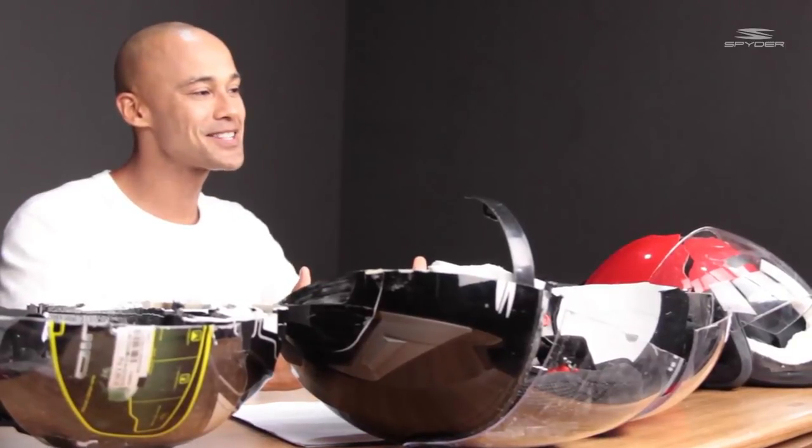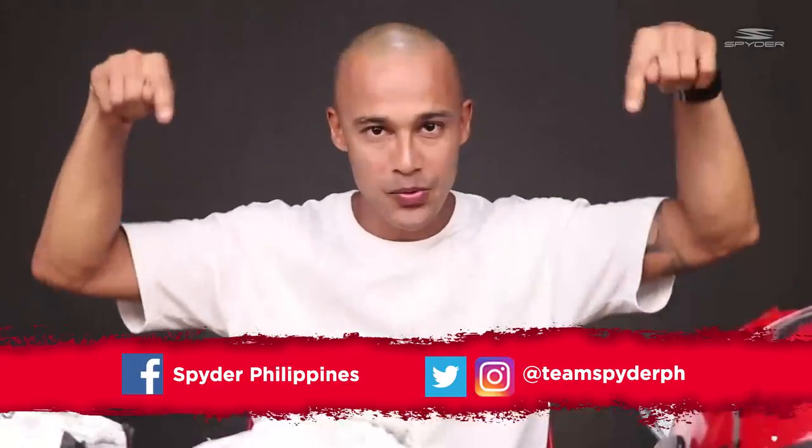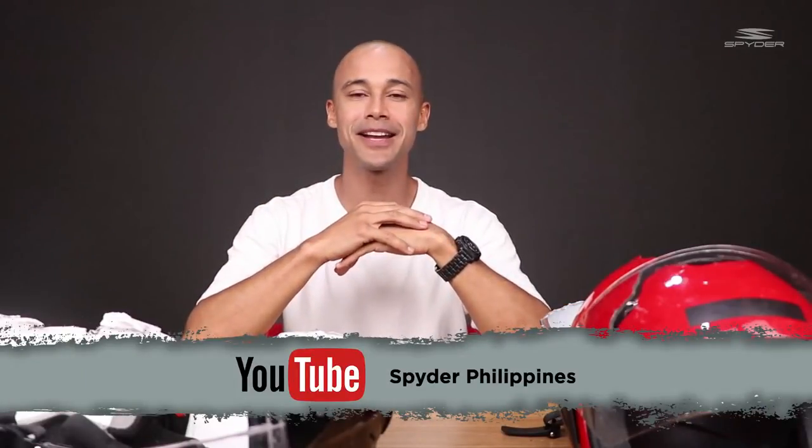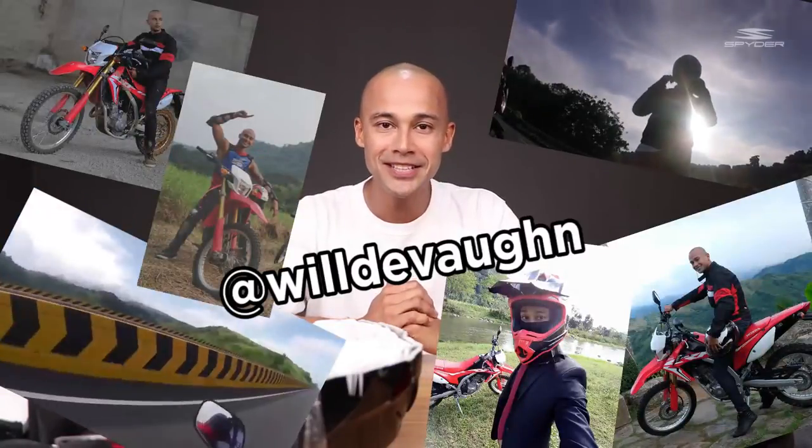Please stick to a helmet that can bring you home and keep you safe. That is it for Inside Spider. Visit the nearest Spider store and try as many models as you like in terms of design, fit, comfort, and looks. Do not forget to like and follow our Facebook page, Instagram, and also Twitter — see the links below. And also if you want to shop online, visit our website at www.teamspider.com, or you can also check out Lazada — just click on the link below. For more updates, subscribe to our YouTube channel, Spider Philippines. This is Will Devon — please do follow my motorcycle adventures on Instagram. I hope to see you again on Inside Spider. Thank you very much for watching, thank you for the support.